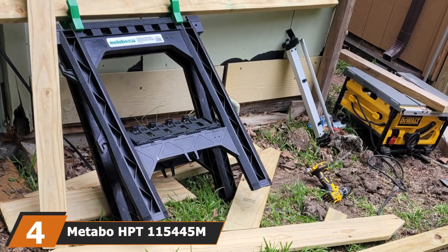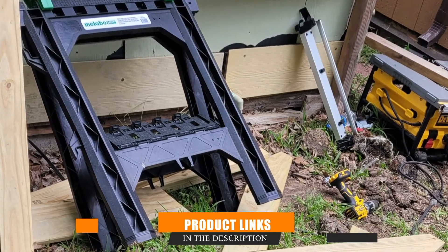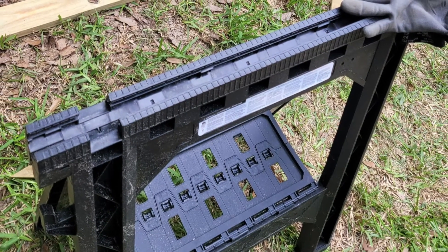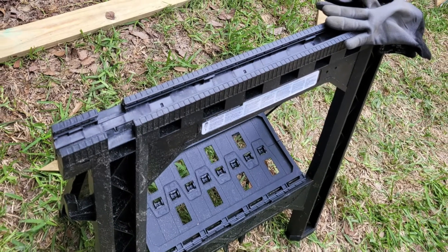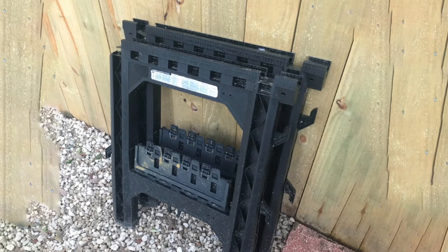Next at number 4, we have the Metabo HBT-115445 Portable Folding Sawhorses. When Hitachi changed its name to Metabo, many had received the news with apprehension. But Metabo answered all queries with improved and advanced products in every field. So let's see how this folding sawhorse fares with all its features.